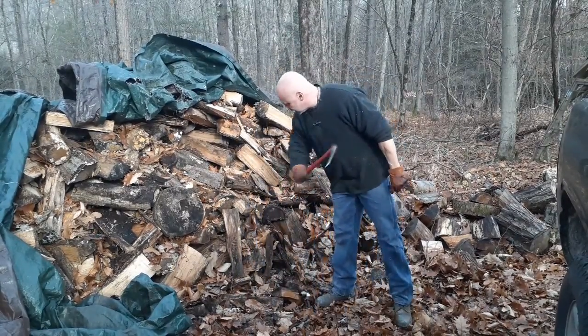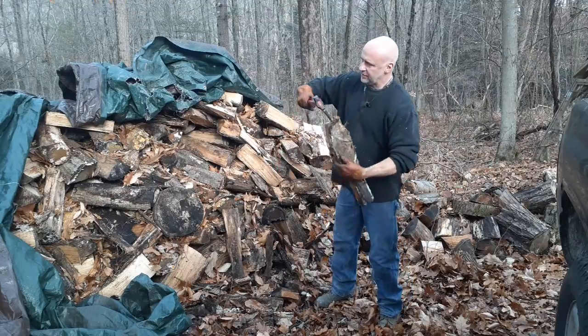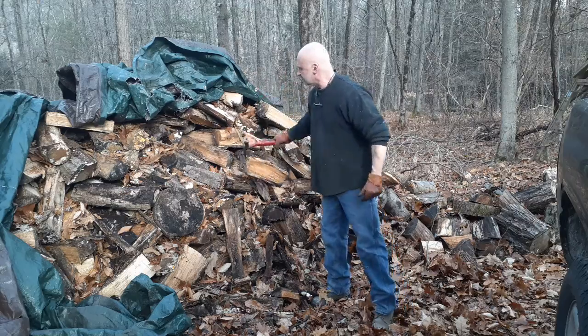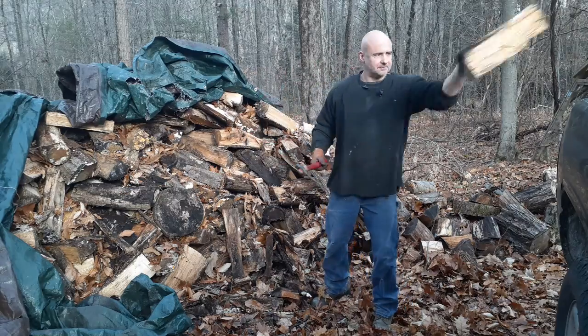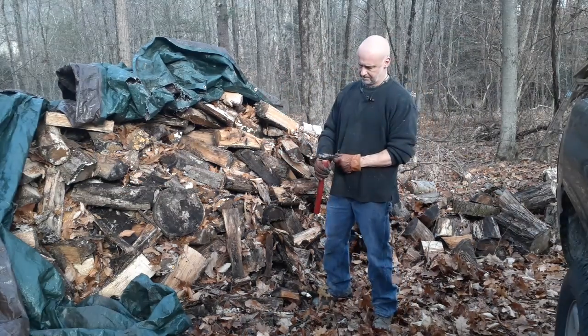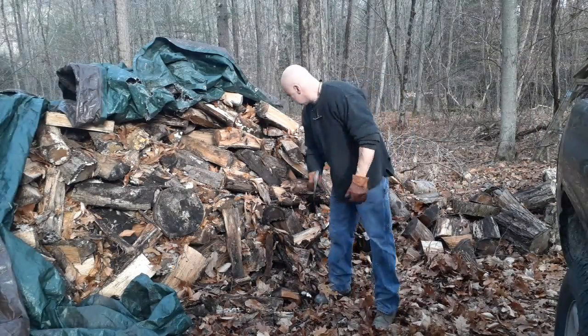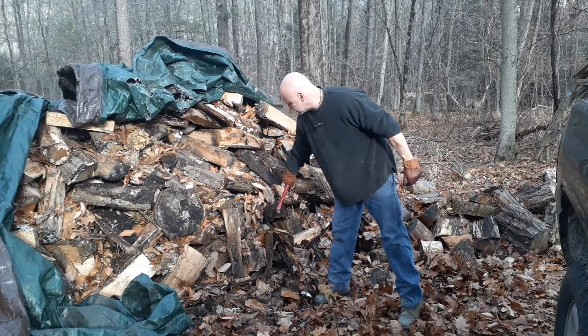So I forged it out of — trying to think of what it was — it was some high carbon steel. I can't remember what it was; it wasn't a leaf spring, something else. Might have been an old chisel or something like that, so it'd be a medium carbon steel.